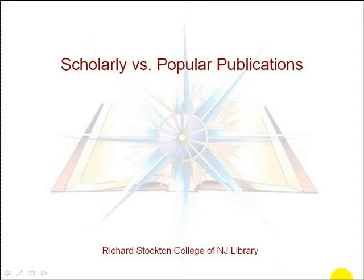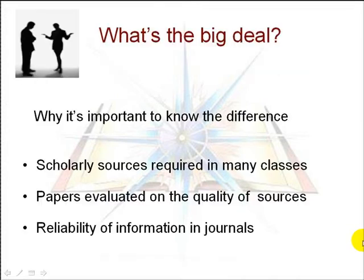As a college student doing research papers, it's important to be able to distinguish between popular and scholarly publications. For many assignments, it's necessary to use scholarly publications. In fact, many instructors will require that you use only scholarly sources for your papers. Your papers will be evaluated on the quality of the sources you used, and because they're written by scholars or researchers who are experts in their fields, scholarly publications carry more weight and have more validity than popular publications. So you should use scholarly sources as much as possible when researching your topics.